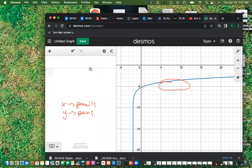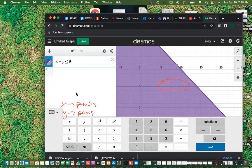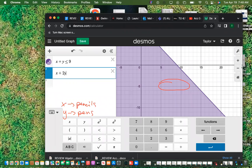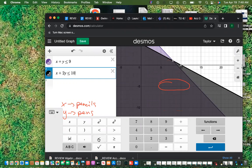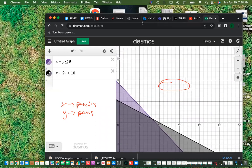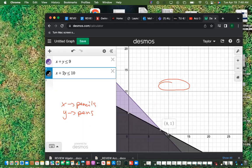We take the constraints and plug them into Desmos: x plus y is less than or equal to 9, and x plus 2y is less than or equal to 10. Since x and y are both greater than 0, we're only looking at the first quadrant. The corner points of the feasible region are (9, 0), (8, 1), and (0, 5).